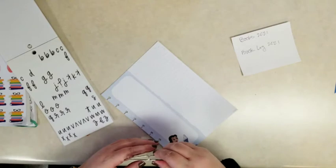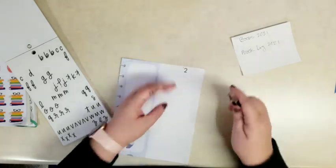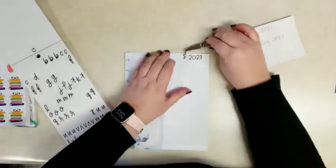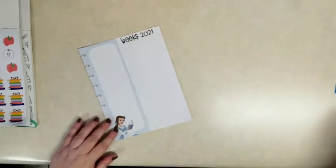First I'm going to put 'Books 2021,' but not dead center because you can see this page is kind of divided in half, so I'm just going to put them over here to the right. The number stickers are from that first alphabet book, and then these letter stickers are from the fun alphabets book. Just 'Books 2021.'